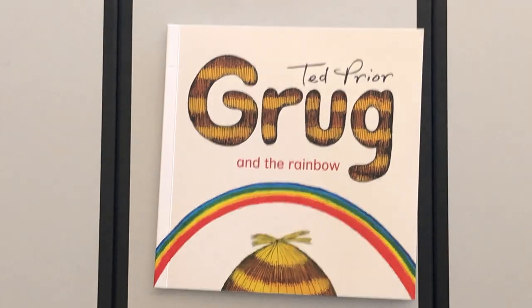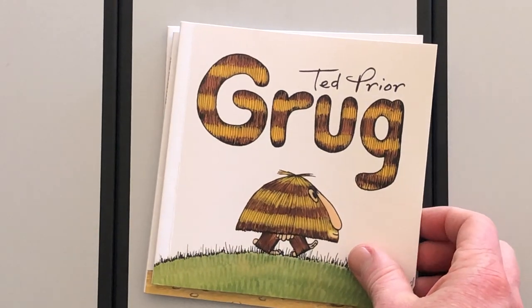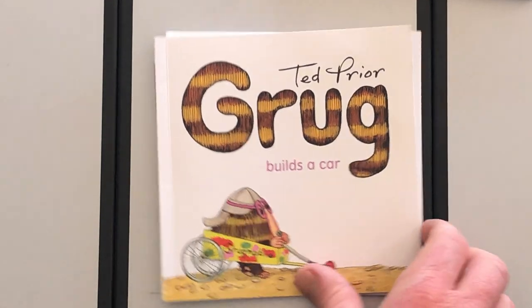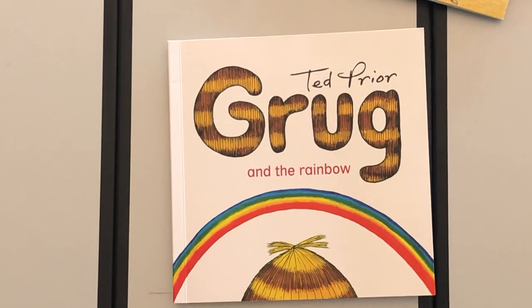So that was Grug, Grug Builds a Car, and Grug and the Rainbow — all by Ted Prior. I hope you really enjoyed them and I hope that I will see you again tomorrow. Bye everyone!